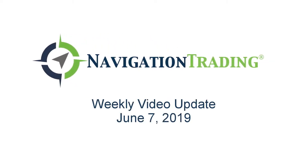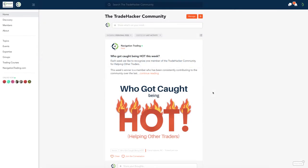Hey everyone, welcome to this week's video update. Today's Friday, June 7th. We are going to review all of our trades for the week. But before we do that, let's jump into the community and talk about who got caught being hot.